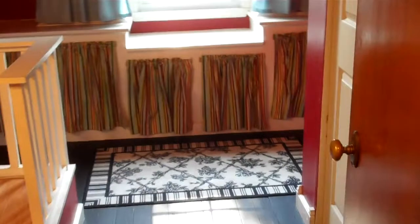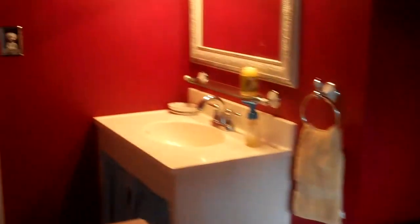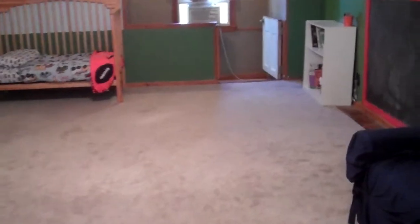Built-in cabinetry and shelving, additional closet space. Look at all that room.